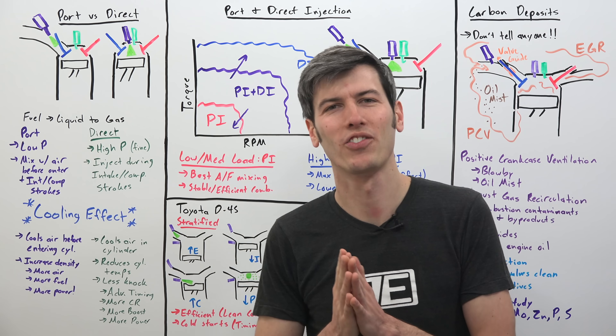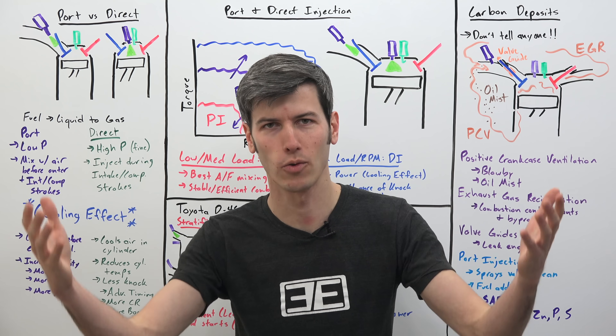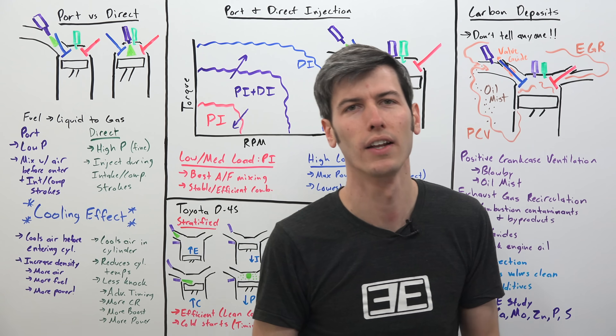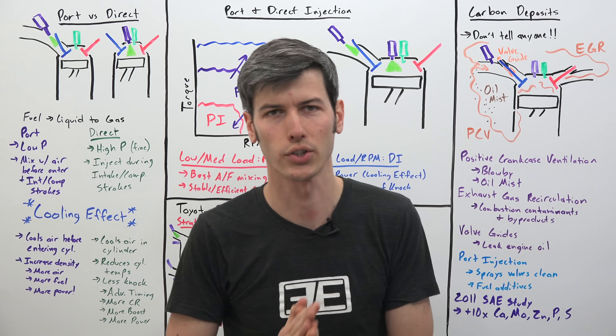Hello everyone and welcome. In this video we're talking about why some companies are choosing to use both port and direct injection with their engines. Way back in the day engines were carbureted, then they moved on to port injection, then they moved on to direct injection, and now it's becoming increasingly common to see engines using both port and direct injection.